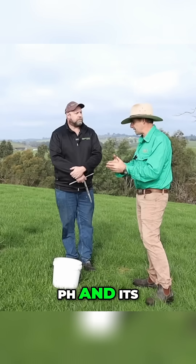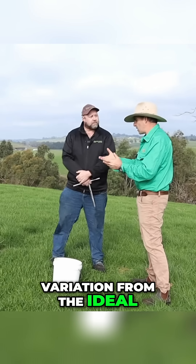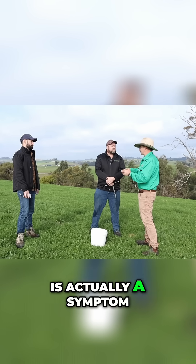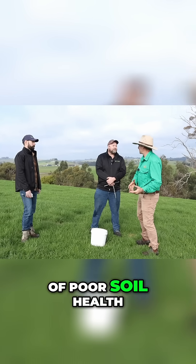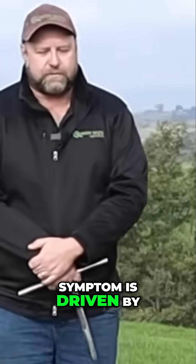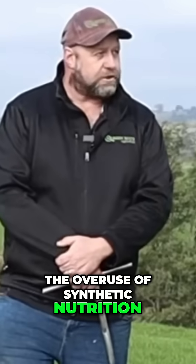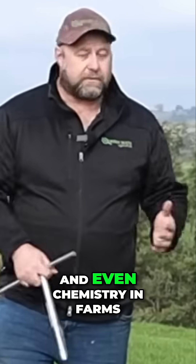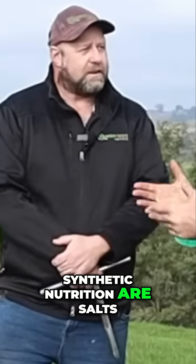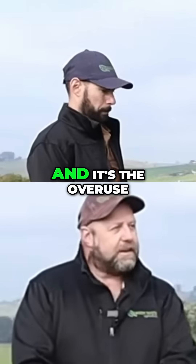pH and its variation from the ideal is actually a symptom of poor soil health, rather than the cause of poor soil health. That symptom is usually driven by the overuse of synthetic nutrition — synthetic nutrition salts which cause acidification.